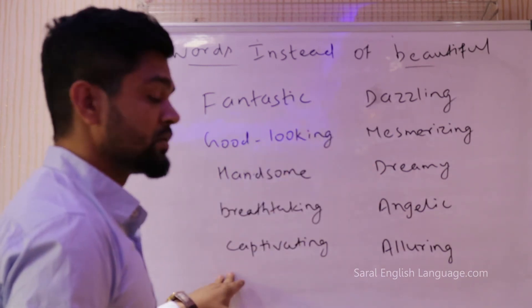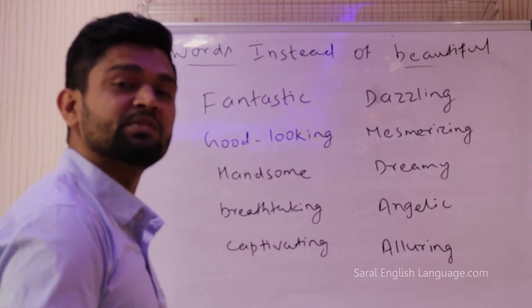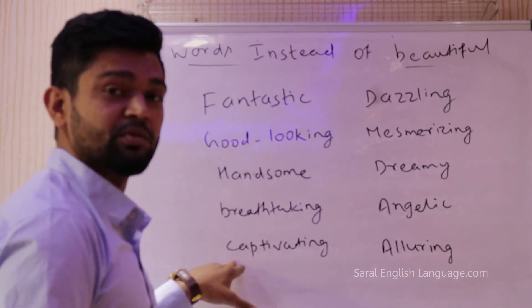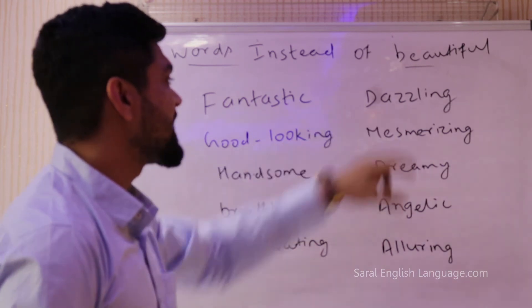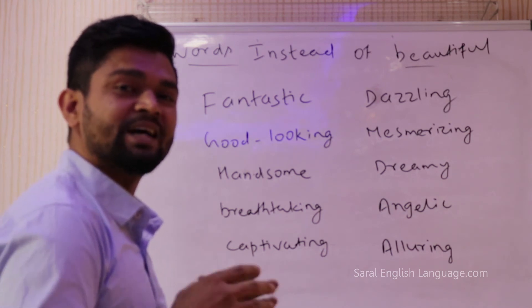Captivating: you can say 'Ariana Grande is very captivating' or 'I was captivated by her charm.' Similarly you can also use the word dazzling. 'She looked dazzling at the party' or 'She was dazzling at the party.'